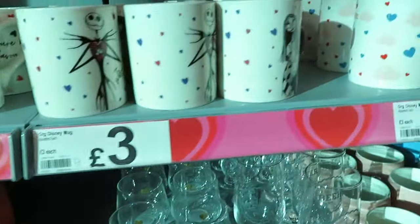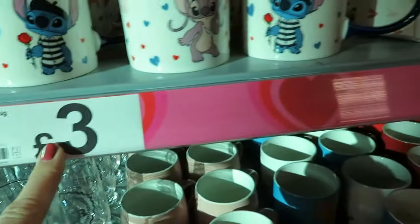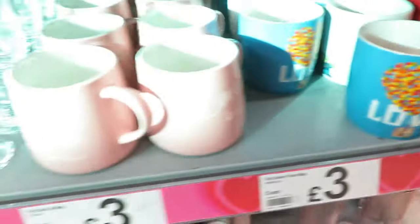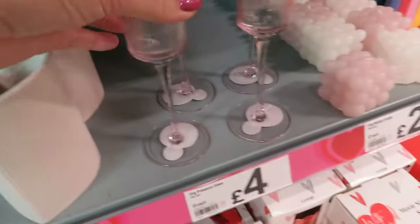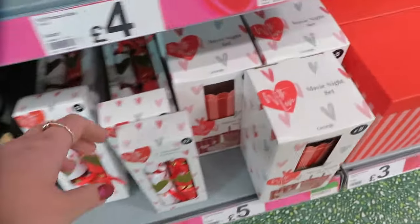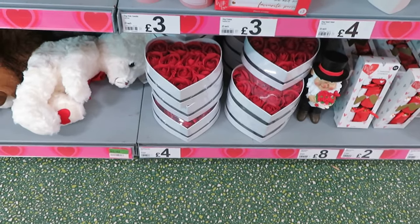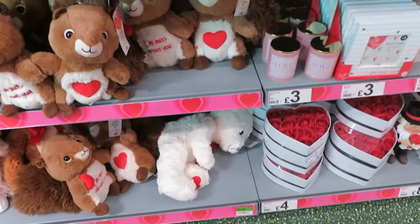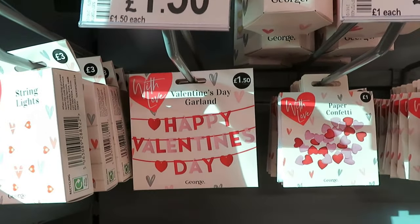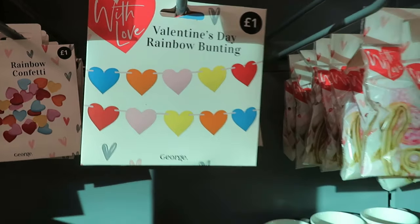We've got some Disney ones here — Sally and Jack for three pounds, or Stitch for three pounds. Oh look, it's from Up — I love that, three pounds. Little vials for four pounds — oh I like these, look how lovely they are. And crackers — oh I might get these, two pounds. Movie night set five pounds, roses in a box. And some decorations up here as well — some string lights for three pounds.